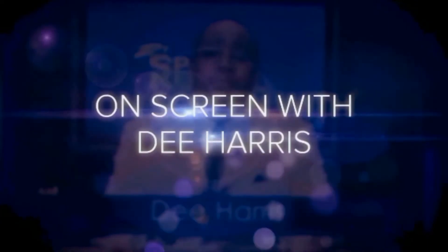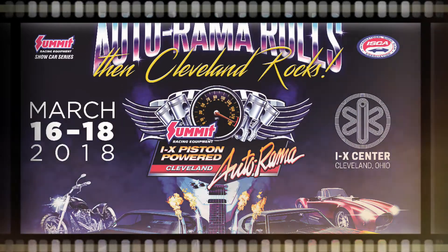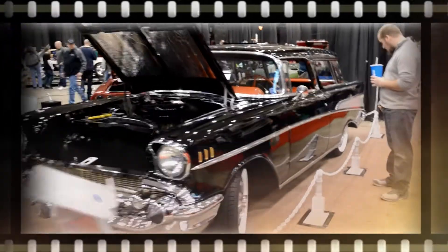Welcome to this edition of On Screen with Dee Harris, coming full speed ahead from the 2018 Piston Power Show right here in Cleveland, Ohio.